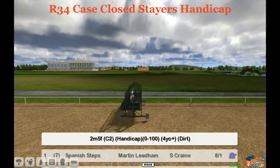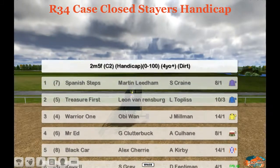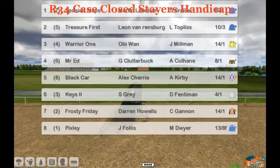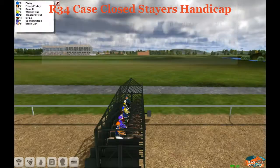Going to the long-distance all-weather races, the Case Closed Stairs Handicap here from Wolverhampton. 2 miles and 5 furlongs, a 0-100 rated handicap, field of 8 going. The heavy favorite at 13-8 odds is Pixley for James Forlice.